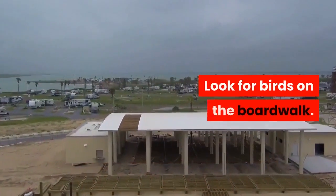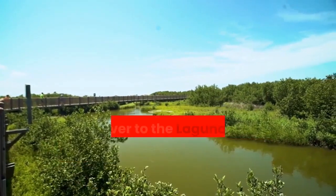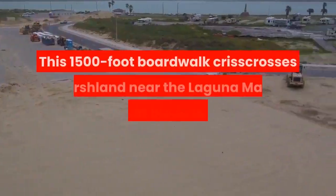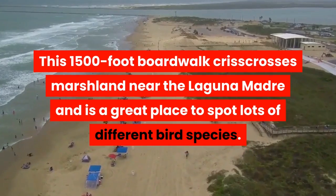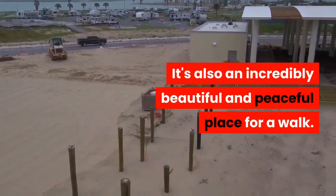Look for birds on the boardwalk. Want to go on a nice walk that doesn't include sand? Head over to the Laguna Madre Nature Trail near the South Padre Island Convention Center. This 1500-foot boardwalk crisscrosses marshland near the Laguna Madre and is a great place to spot lots of different bird species. It's also an incredibly beautiful and peaceful place for a walk.